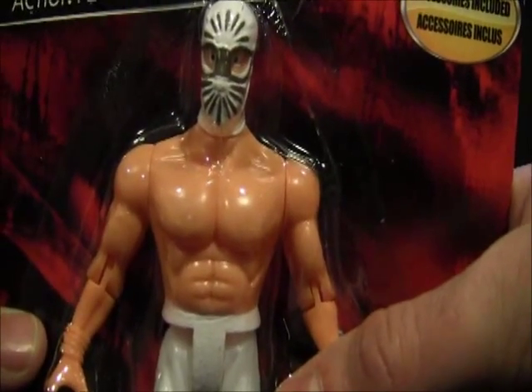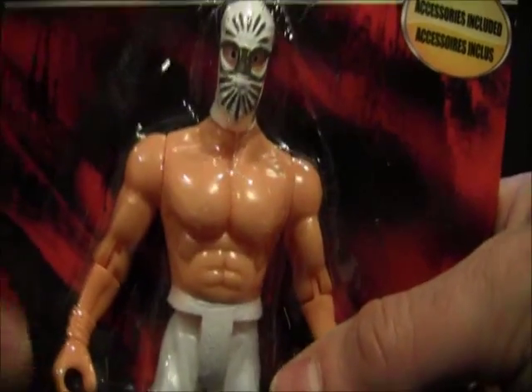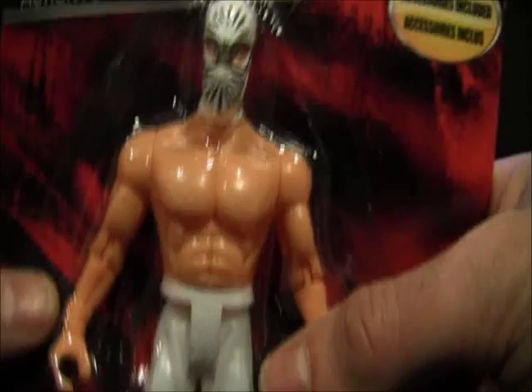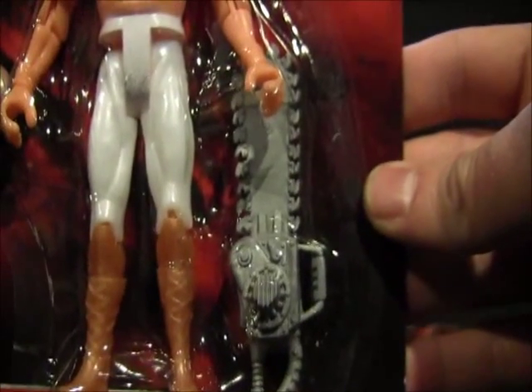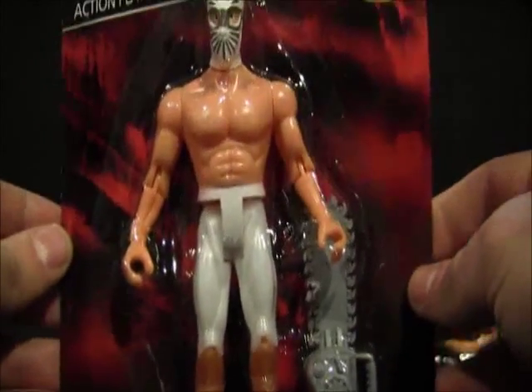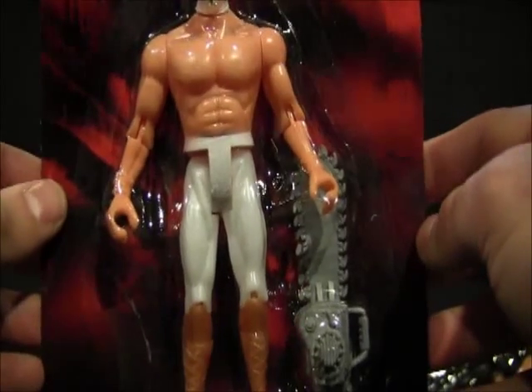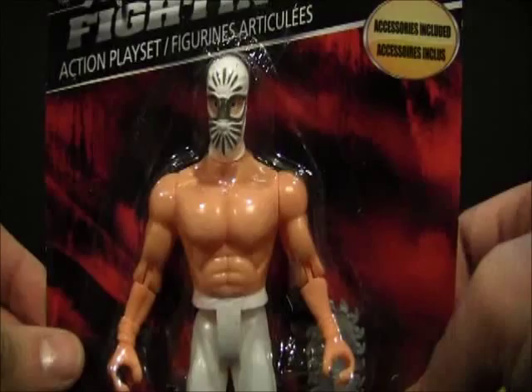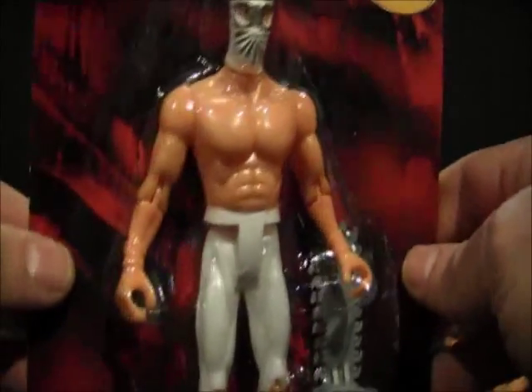If you look, the accessory that he comes with is a steel barricade. Last but not least is this one — he's all in white, so I'll call him White Savior. And his accessory is... a chainsaw. Yes, because every time I watch wrestling, they're always cutting off each other's limbs with a chainsaw. He shouldn't be White Savior — he should be the White Mutilator.